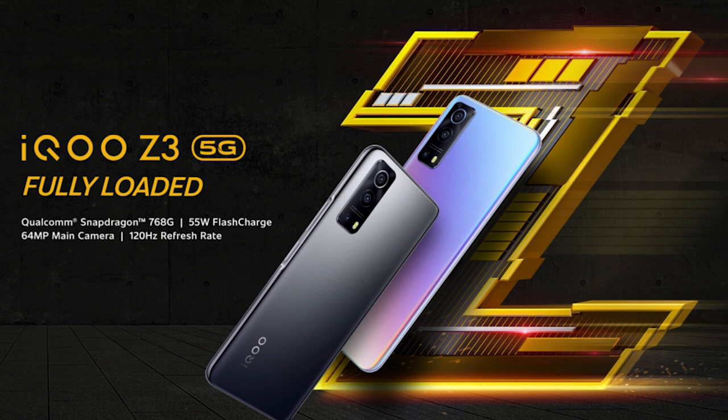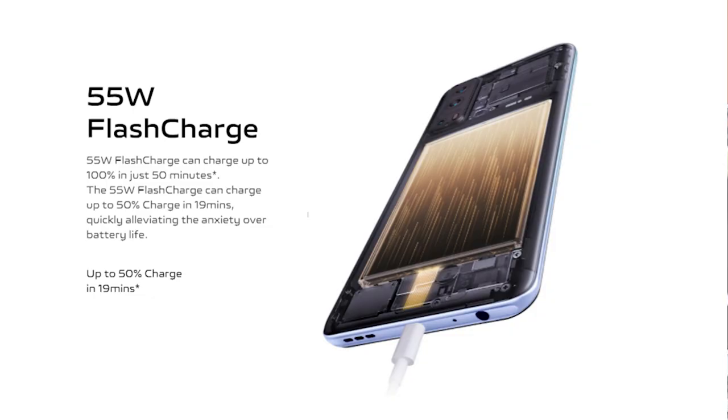Friends, here we have the iQoo Z3 5G. It has a Snapdragon 768 processor — a 7nm processor and a 5G processor. It is a great, powerful processor at a great price. What we have highlighted here is it has 55W fast charging support, with a full charge within 1 hour, and the battery is 4,400 mAh.